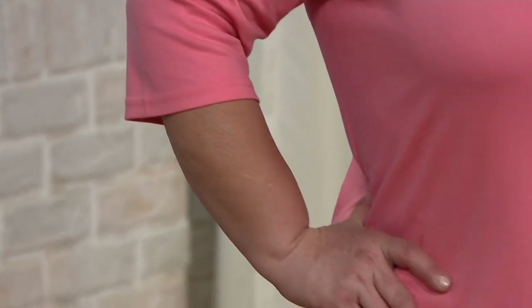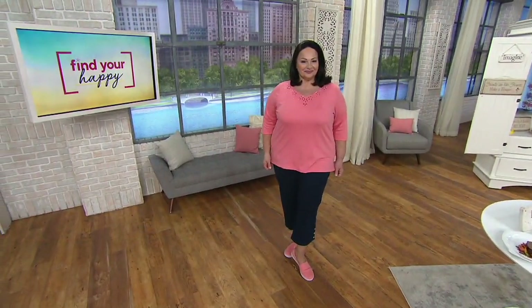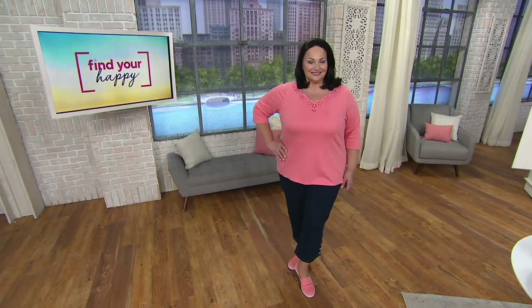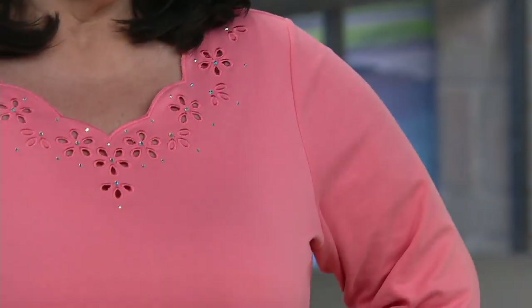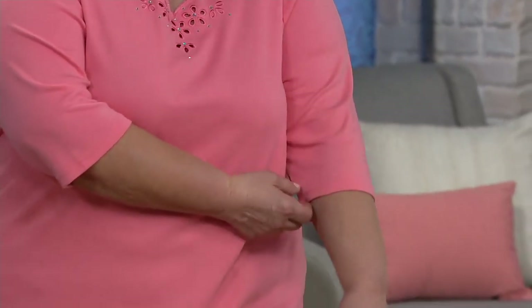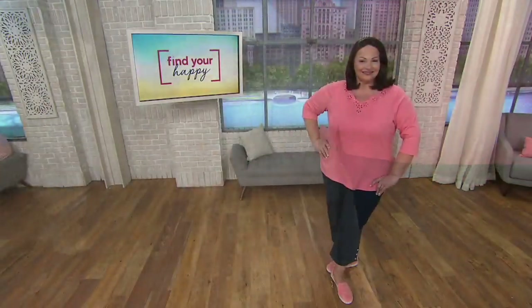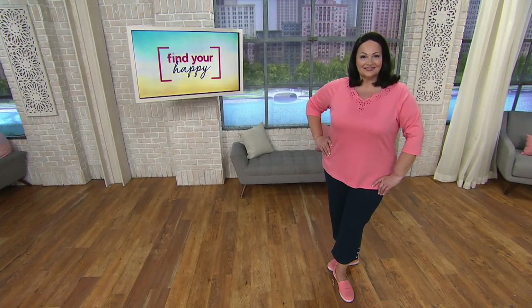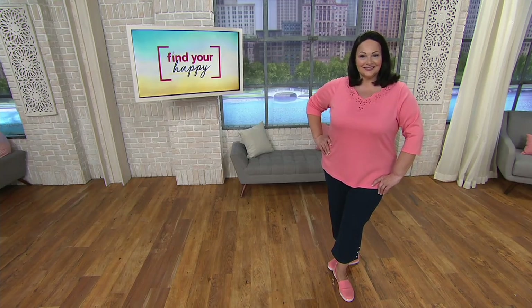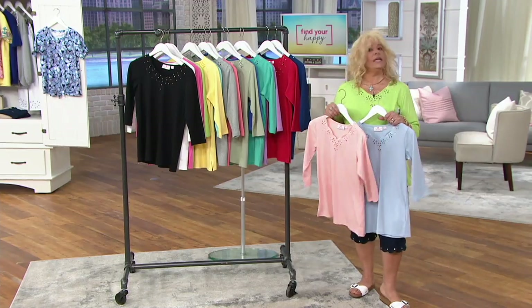Not everybody wants a short sleeve all the time. Even though it's 70-plus degrees here today, it'll drop down again before we hit summertime, so it's nice to have pieces with three-quarter length sleeves that become workhorses in your wardrobe — you can wear them multi-season, not just spring or summer but into the fall, and for people in the south also in the wintertime. We've given you two because when women love something, we want it in multiples.